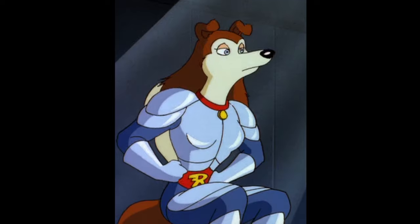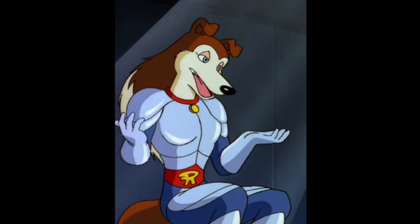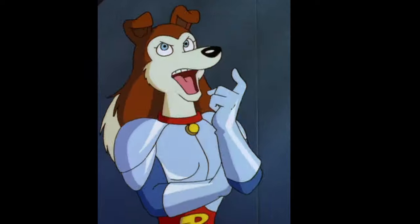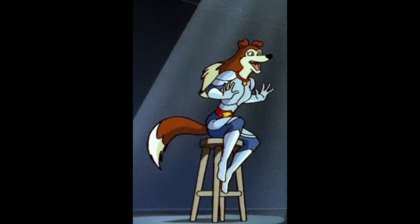I enjoy this show. I don't think it's the best thing ever, but I'm glad that I bought all 13 episodes and watched them. Now let's talk about this character, Colleen.